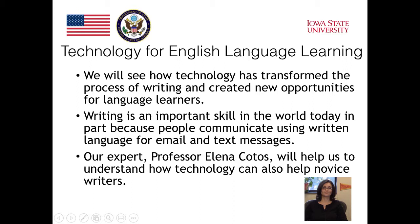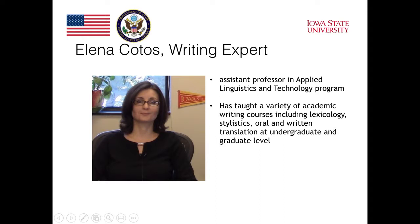Our expert professor Elena Kotos will help us understand how technology can also help novice writers. My name is Elena Kotos. I'm an assistant professor in the applied linguistics and technology program in the English department at Iowa State University, and I'm also the director of the Center for Communication Excellence of the Graduate College at Iowa State. Much of my teaching experience has been related to academic writing — for example, I have been teaching a graduate studies course that prepares graduate students from different disciplines to write publishable thesis chapters.